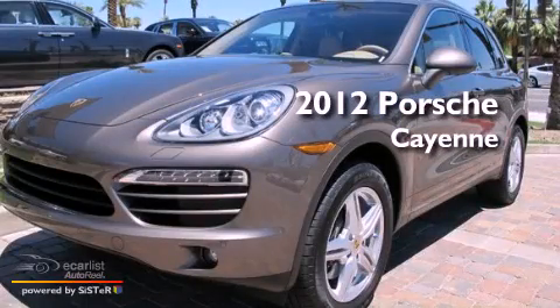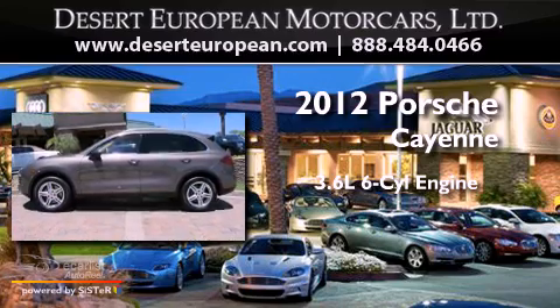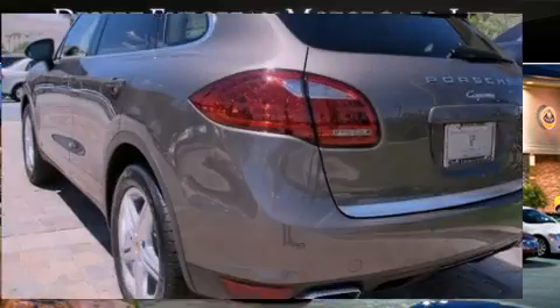This is a brand new 2012 Porsche Cayenne. It has a 3.6-liter six-cylinder engine, an automatic transmission, and all-wheel drive.